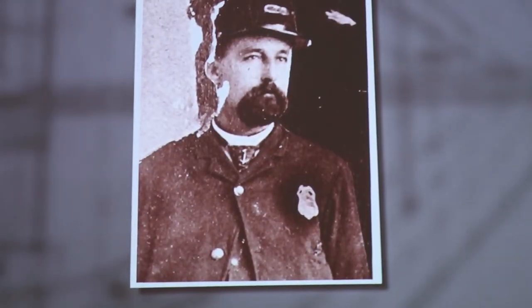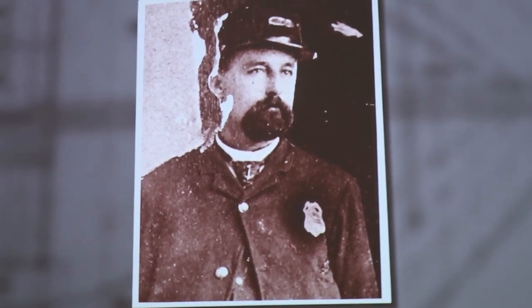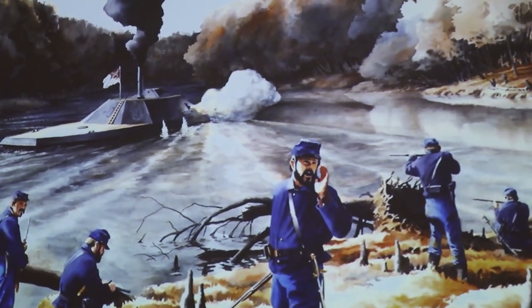That August, the Neuse received her final commander, North Carolina native Joseph Price. But the ship continued to sit in Kinston, mostly serving as a deterrent to the Union Navy and Federal troops.